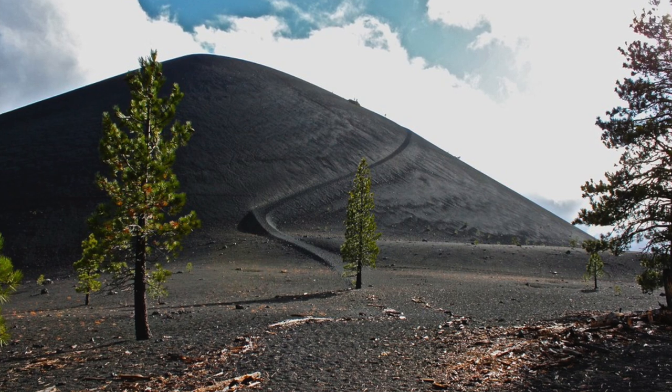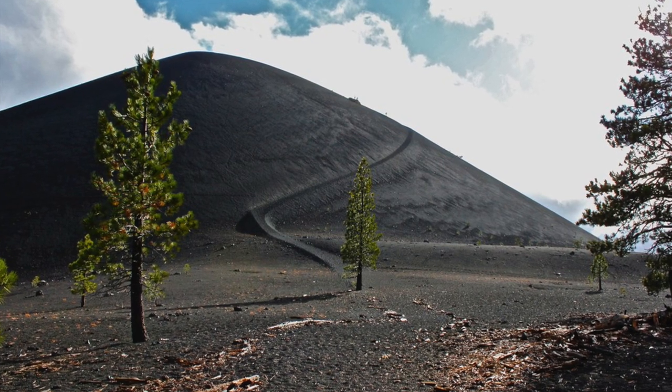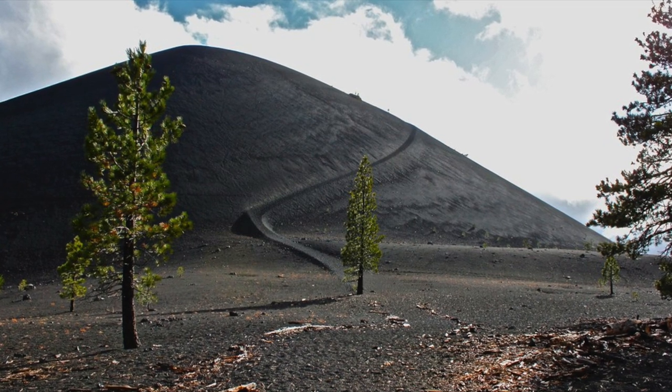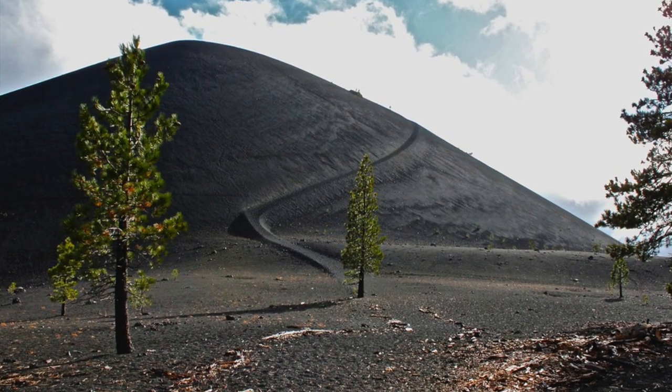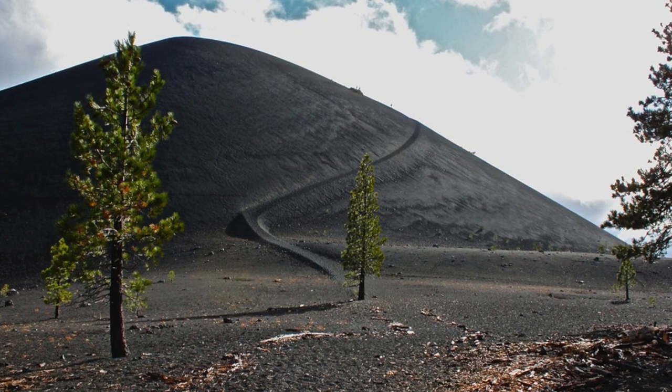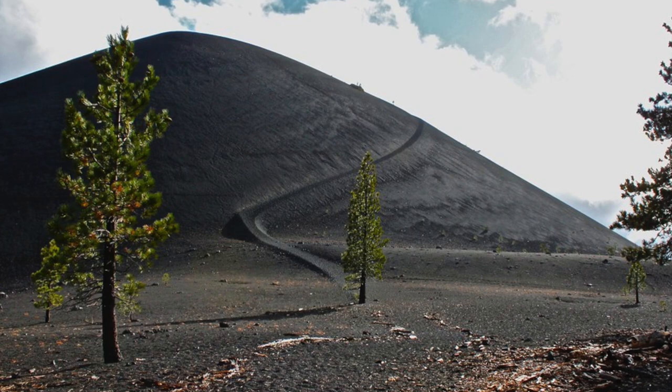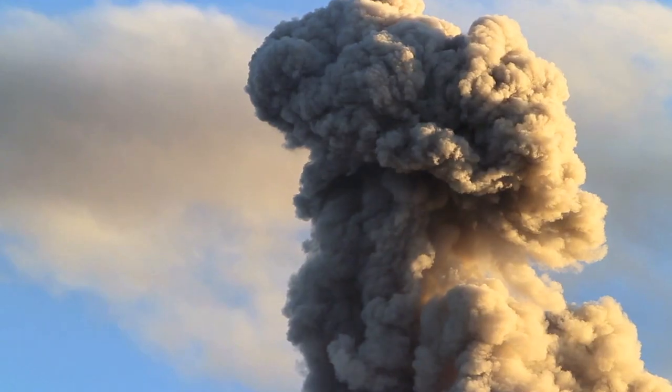And last, we have cinder cone volcanoes. These are the smallest type of volcanoes and are rarely more than 1,000 feet tall. Cinder cone volcanoes often form on the surface of larger volcanoes, creating a very active surface. They usually do not erupt for very long.